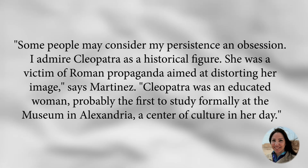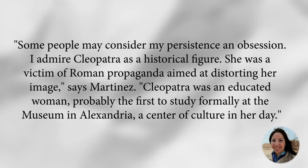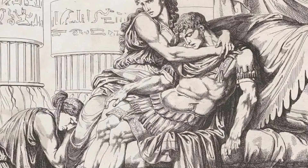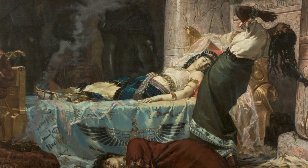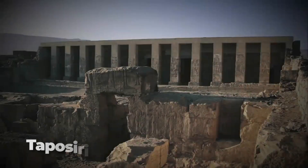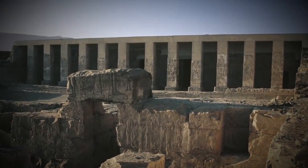Cleopatra was an educated woman, probably the first to study formally at the museum in Alexandria, a center of culture in her day. When her husband, Roman General Mark Antony, died in her arms in 30 BC, Cleopatra committed suicide by allowing an asp to sting her. The moment has been immortalized in art and literature, yet the whereabouts of her tomb is still unknown more than two millennia later. Martinez suspected that Cleopatra's burial was in the Temple of Osiris in the ruined city of Taposiris Magna on Egypt's northern coast, where the Nile River spills into the Mediterranean Sea.